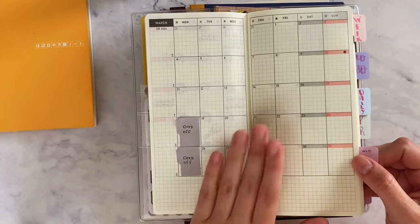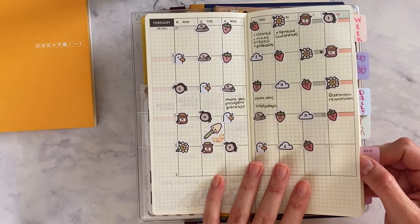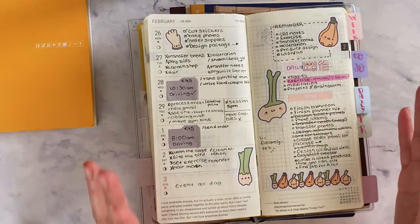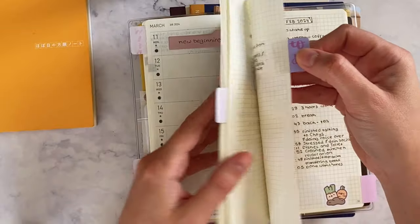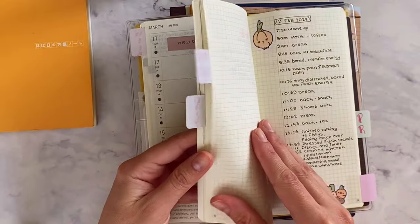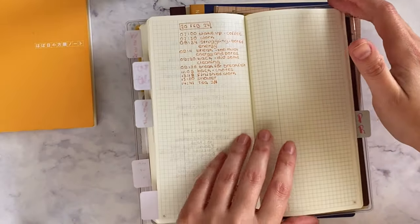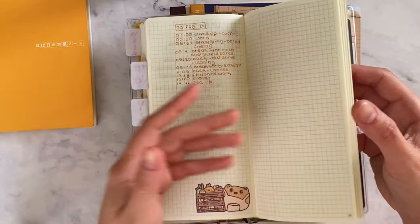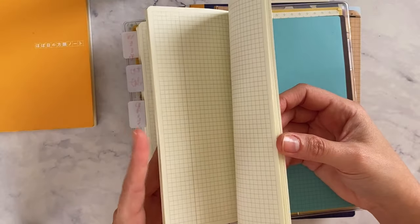I haven't been using the monthly section as much, but I do believe it's very useful. Overall as a planner it works for me, but I do think I need to start using the daily pages way more. I've started using them a little bit for random to-do lists and tracking the day, but I want to use them more consistently. I'd prefer if this section was a bit bigger.